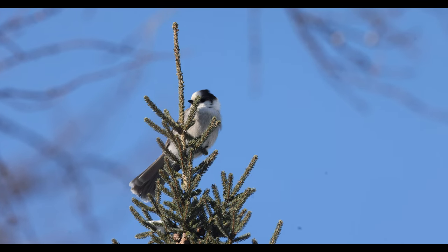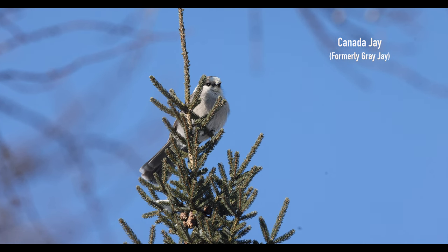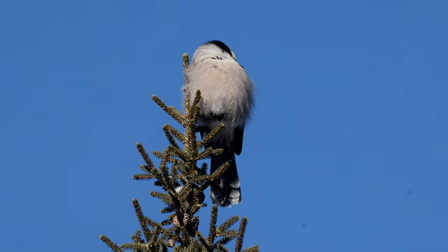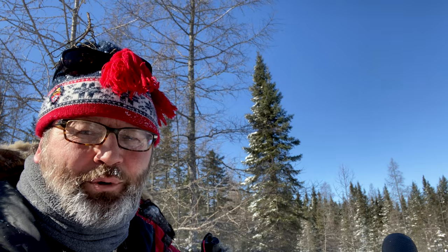I've got a Canada Jay — there's a pair of them at the top of that spruce there. That's one of the things I was looking for, because they are building nests right now. Hard to believe. I would love to find a Canada Jay nest — I give rewards if anybody can point me to one. They'll be on eggs by mid-March.